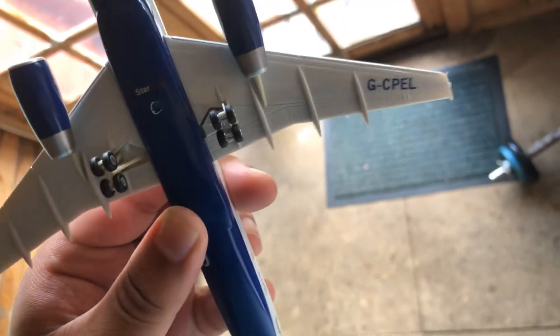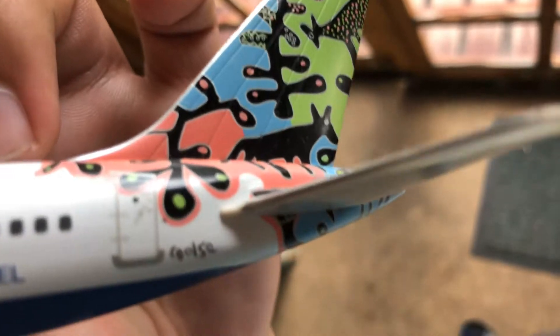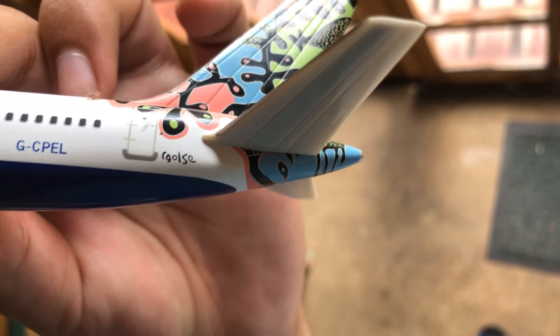The registration on the wing is G-CPEL on this side, and G-OLSE on the other side.